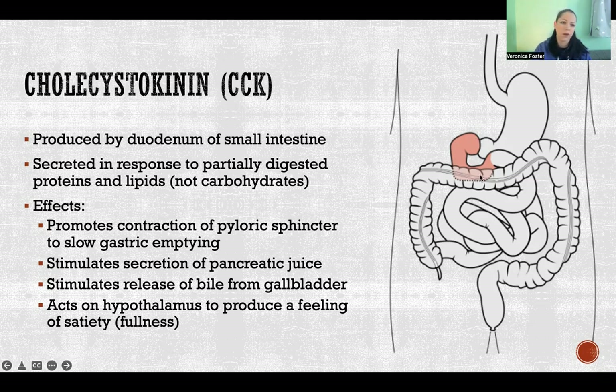Cholecystokinin is secreted in response to partially digested proteins and lipids. The duodenum is the first segment of the small intestine receiving the contents of the stomach as it empties. So as proteins and lipids enter the duodenum, the duodenum secretes cholecystokinin.